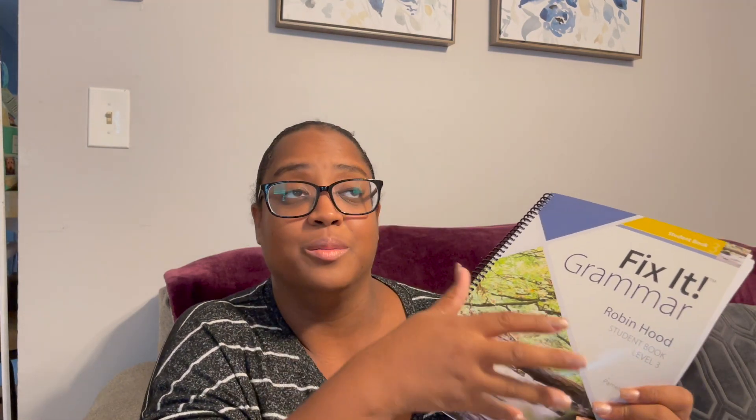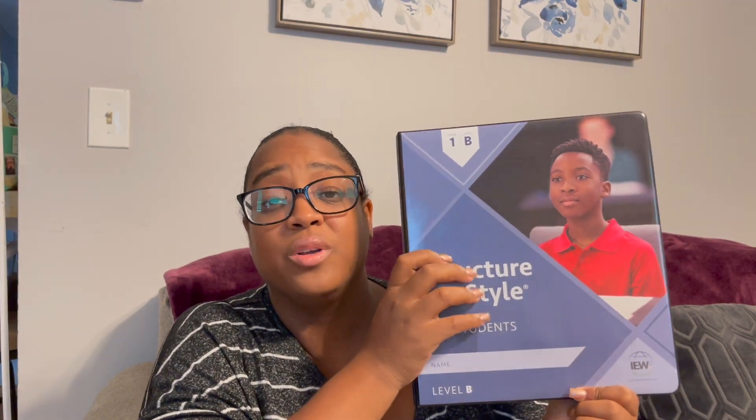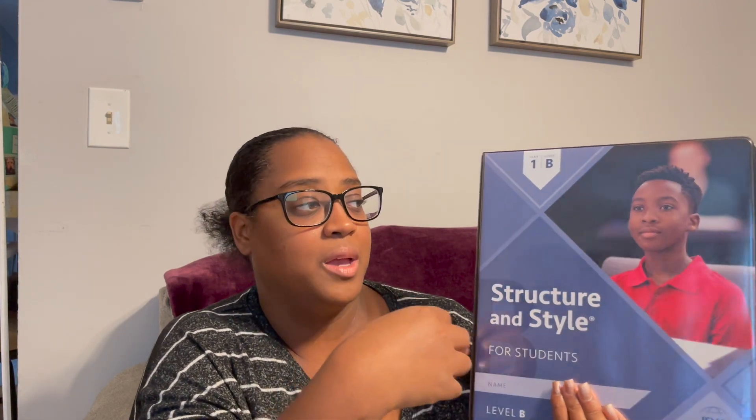We have already completed week one of Fix It Grammar and it seems very doable for them. I notice it does get harder toward the end of the book, so we'll see. Together they are also doing IEW Style and Structure, which comes with video instruction so I do not have to teach them. They sit down together as if in a class and retell their stories using a keyword outline. I'm really liking this — I like it better than the themed books.